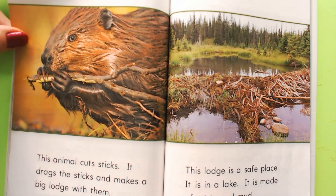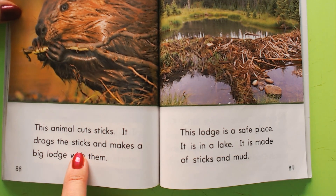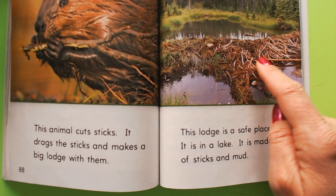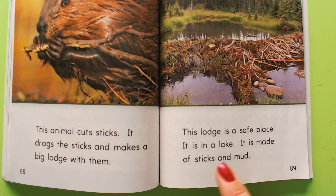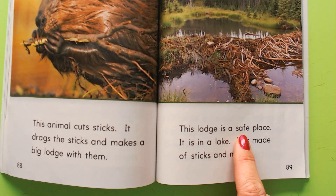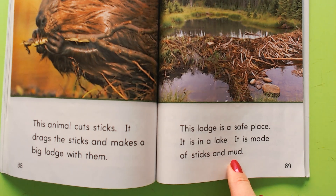All you have are sticks, so you're going to start making your lodge with sticks. There's the beaver! This animal cuts sticks, drags the sticks, and makes a big lodge with them. That's a lot of sticks for him to drag, but the more he drags, the bigger his lodge can be. This lodge is a safe place — it is in a lake.